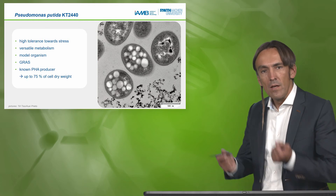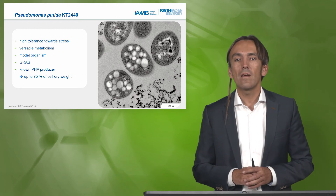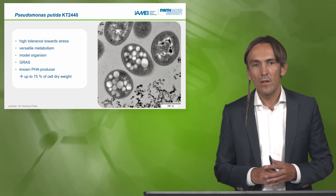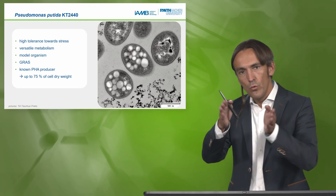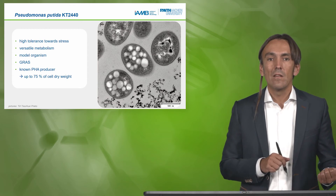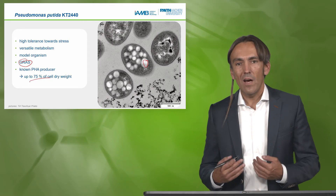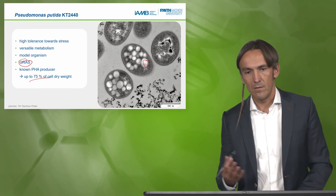Which microbe can use plastic waste to grow on it and produce something of value? This is our host, Pseudomonas putida KT2440. It has high tolerance towards stress, a versatile metabolism, and can use the different monomers from plastic as a carbon source. It is a model organism, generally recognized as safe — it has GRAS status — and it is a known PHA producer. PHA is one of these bioplastics with high potential in the bioeconomy, and it can accumulate at very high concentrations, as shown by the blobs of PHA visible inside the cell.